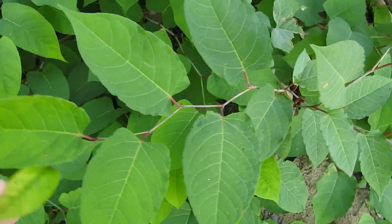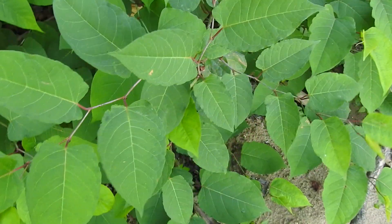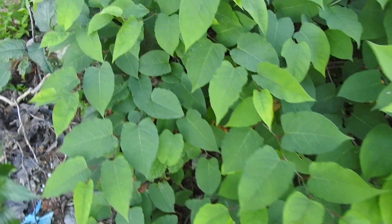Unfortunately, if you try to control it any other way, like trying to dig it out, that only causes a lot of damage. And if you leave any pieces of this knotweed behind, it will grow into another plant.